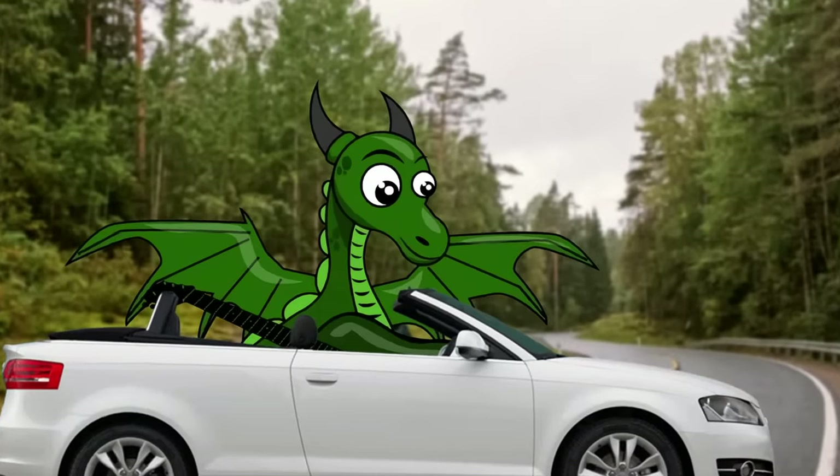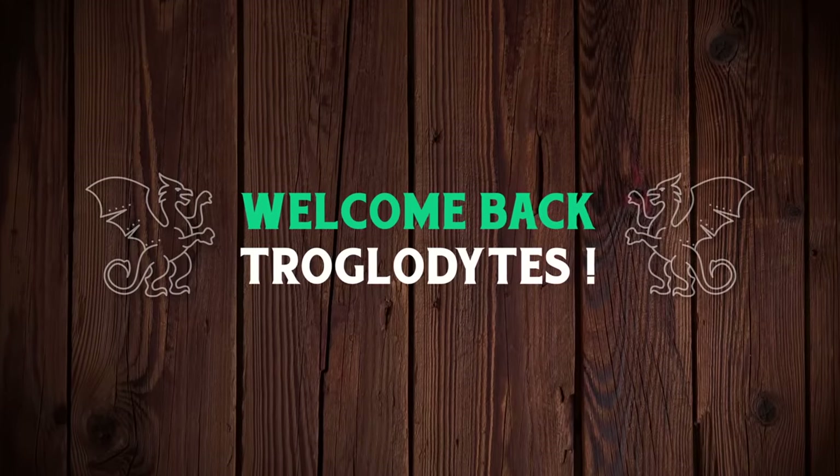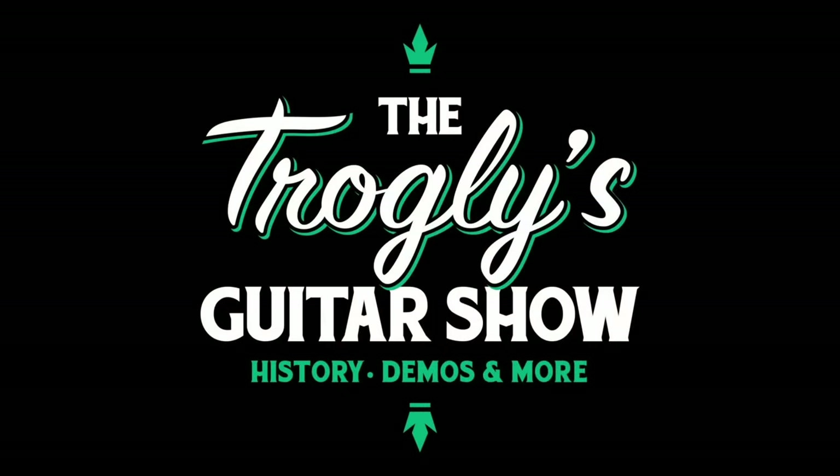Strap in, my friends. We've got a good story tonight. Welcome back, Trogly Knights, to your Daily Dose guitar information, the Trogly's Guitar Show.